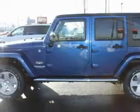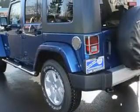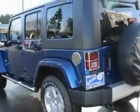It also features an MP3 ready stereo system, an anti-lock braking system, and a traction control system — and it's easy to see why this vehicle is an excellent choice.